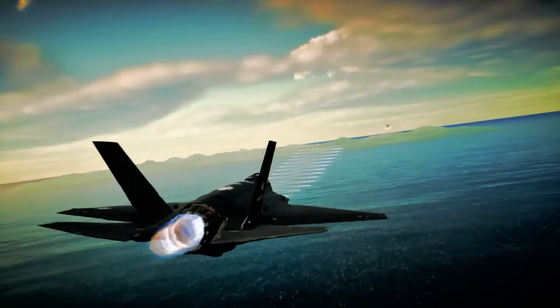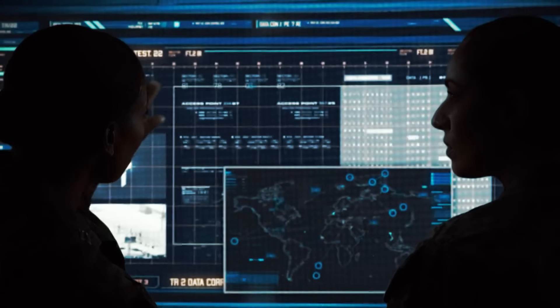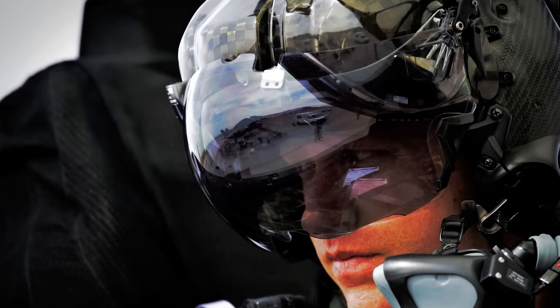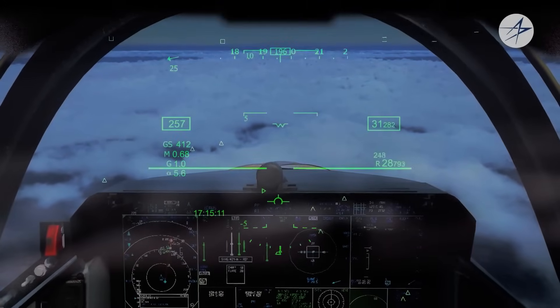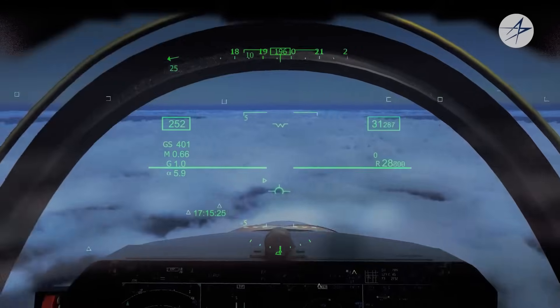All this info — radar, targeting, comms, defense alerts — is mashed into one cohesive view for the pilot. No more scanning a dozen gauges; it's all clearly displayed on a giant panoramic screen, plus a helmet-mounted visor that lets pilots see critical data wherever they look, even highlighting enemies through the cockpit or terrain below. This system is powered by a software backbone with over 8 million lines of code. The F-35 is as much an intelligent supercomputer as it is a fighter jet.